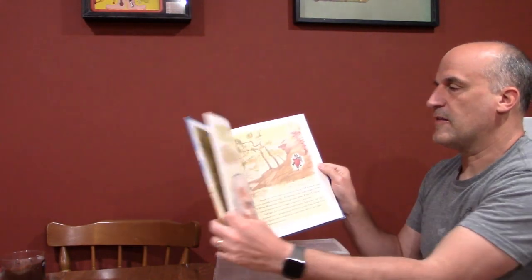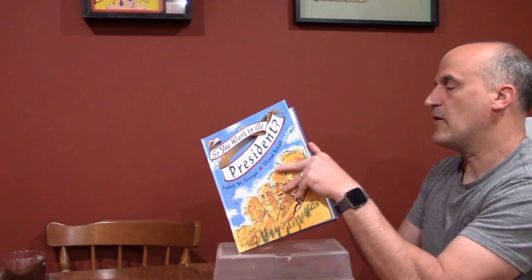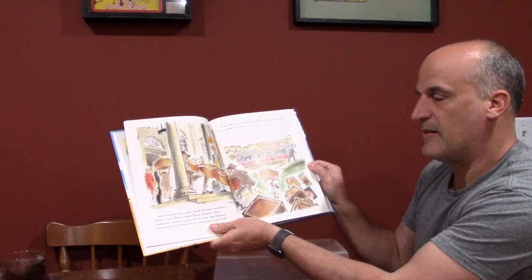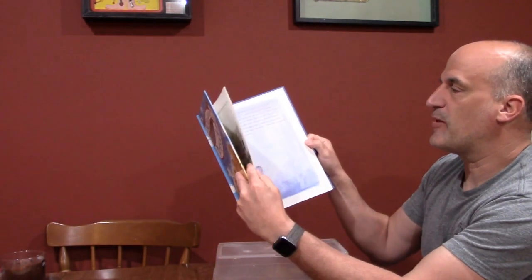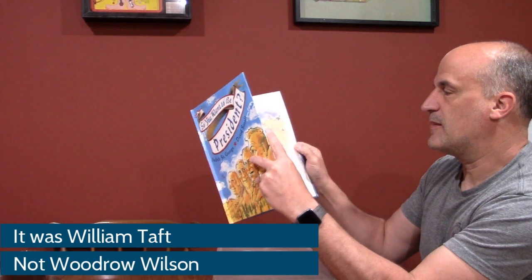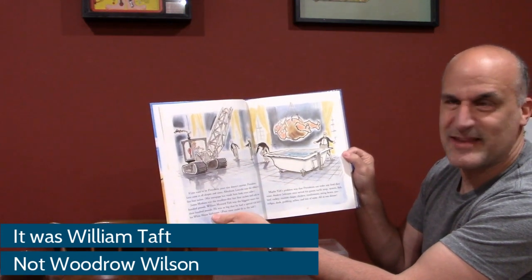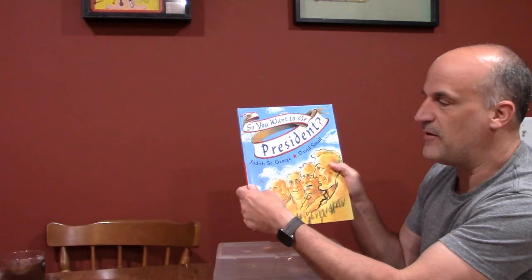This is one I used in my history class all the time: 'So You Want to Be President?' It talks about things presidents have in common — for instance, all the log cabin presidents. There are fun anecdotes, like the fact that William Harrison was so thrifty he'd walk to market every day, and the famous story about a president getting stuck in a bathtub. You learn a lot about the presidents in a fun way.